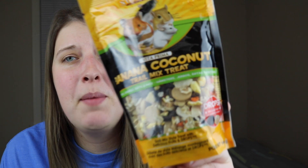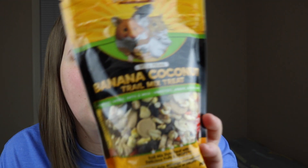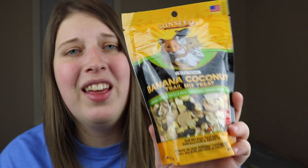Even though they really didn't need it, I did pick up some treats while I was there. I got the Sunseed banana coconut trail mix treat. I got this because I saw Hopping Hammy do a full review video on it and it looks like something my hamsters would really like because it has a big variety of different items. Since it has such a big variety, it's like getting a ton of treats in one, and this will last my hamsters forever since I don't give them that many treats.